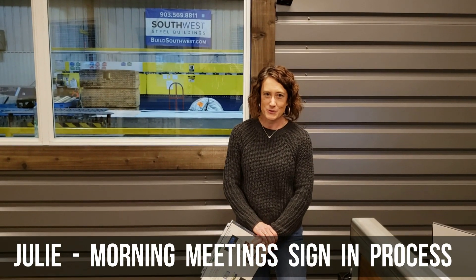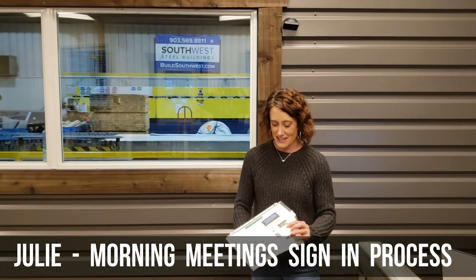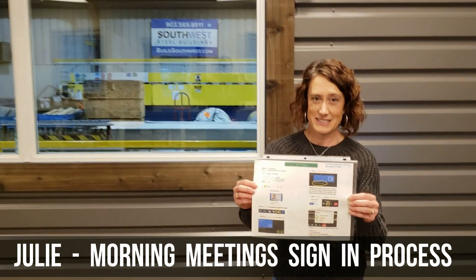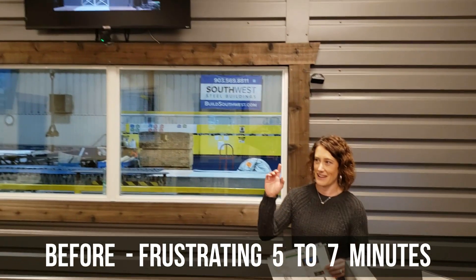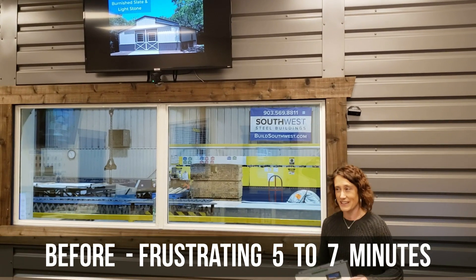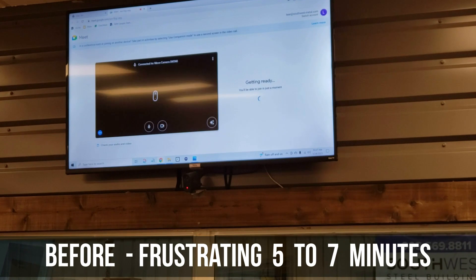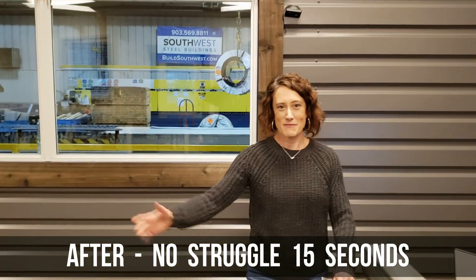My favorite improvement from 2022 was improving our process for signing into our morning meetings. We took a process that was this long — many steps — and took between five and seven minutes depending on the person signing in and what the computer felt like doing that morning. We took it down to one button. And that's my favorite.